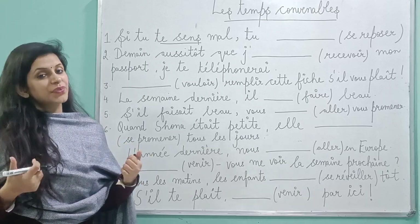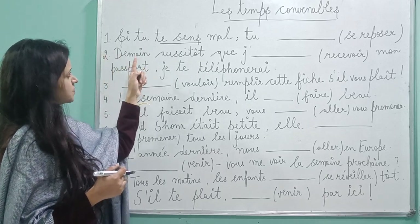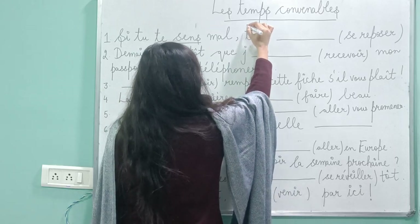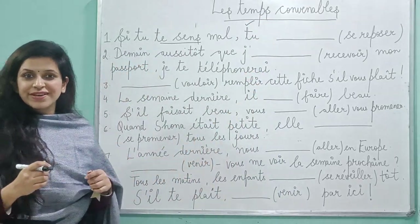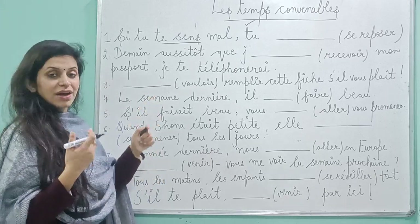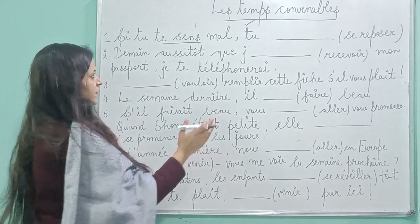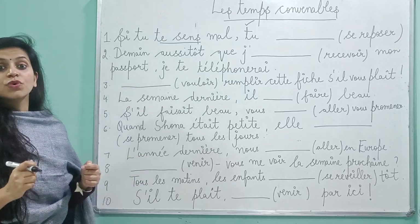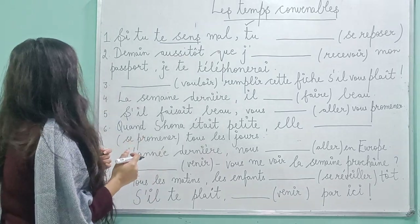It's given in présent. So: si + présent + ... I told you two options — futur antérieur and impératif. Now a subject pronoun is given again. So if the subject pronoun is given again, you're going to write futur antérieur. And if there would not have been any subject pronoun, then it would have been the case of impératif.